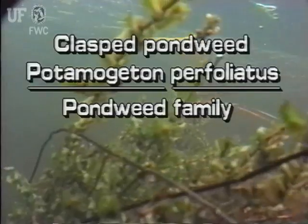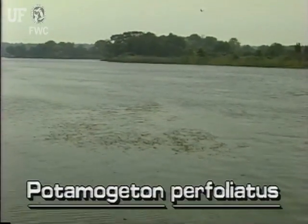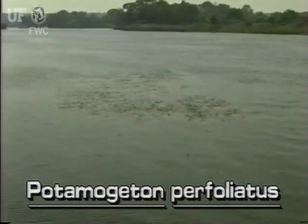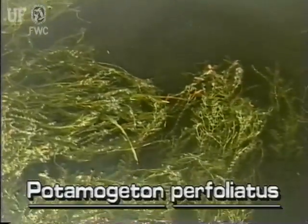Clasped pondweed, Potamogeton perfoliatus. Clasped pondweed is a native submersed plant. It grows vigorously in fresh and brackish waters of Florida and may be found in fast or slow-moving waterways.